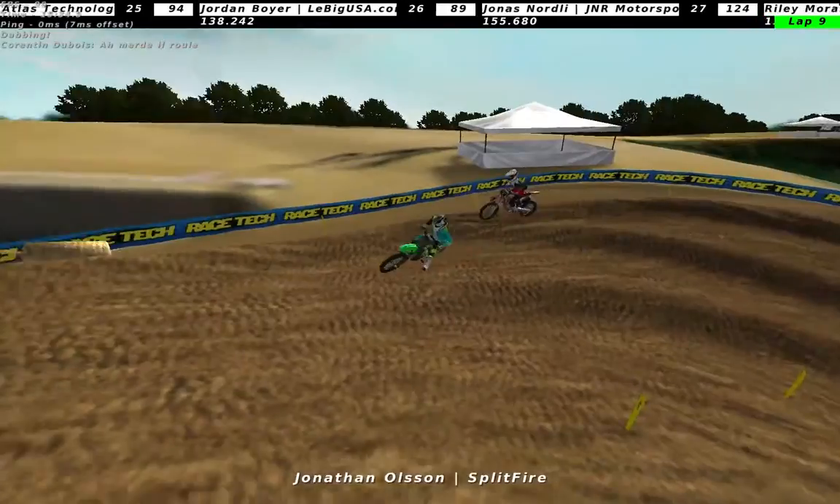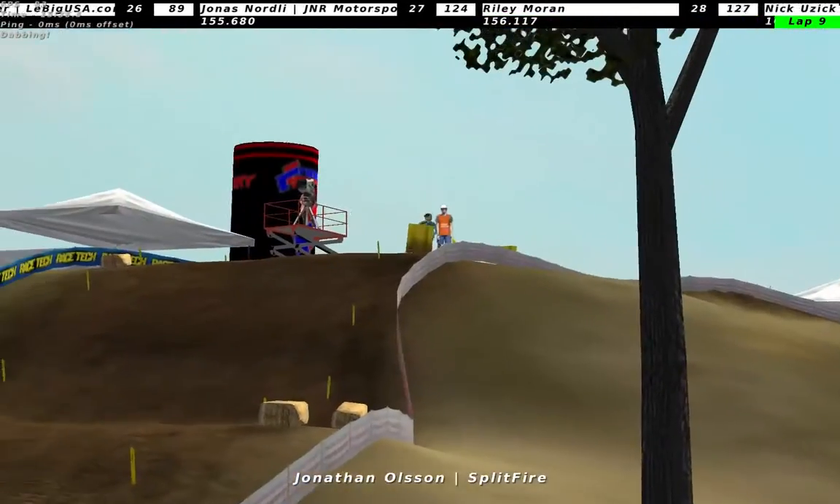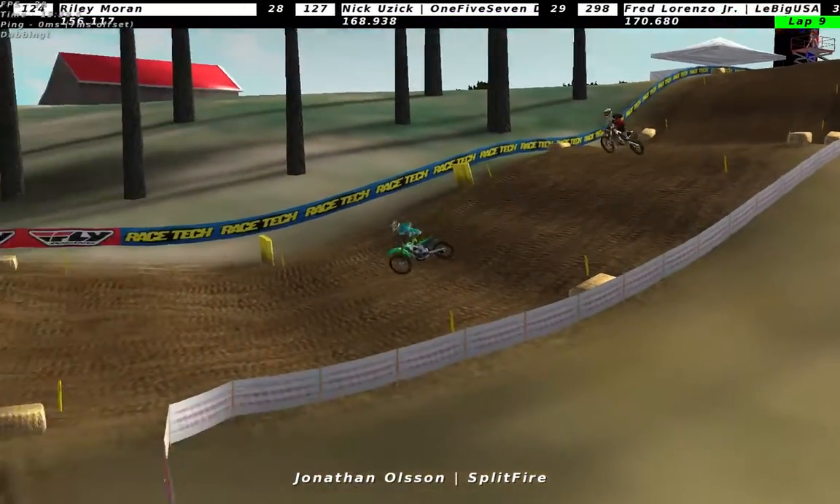Still looks like Jonathan Olsen maintaining the lead of a few seconds before Dennis Fjellberg. Really good from Jonathan Olsen.